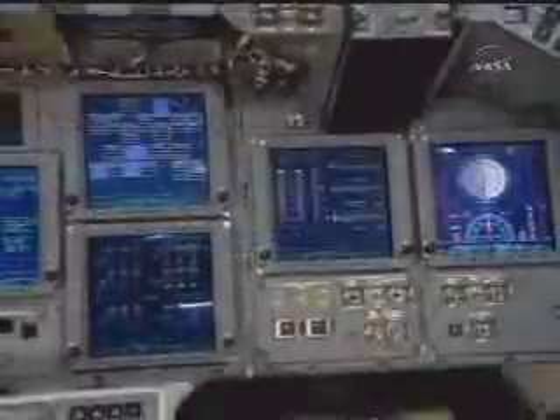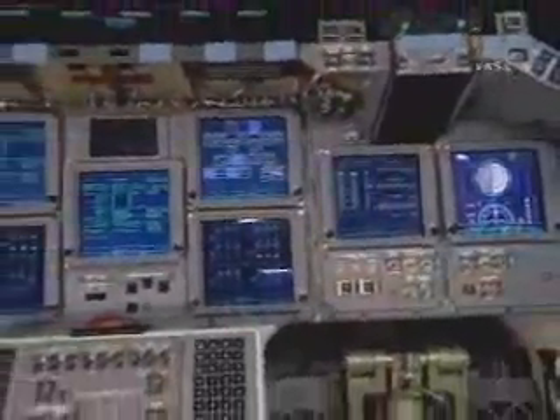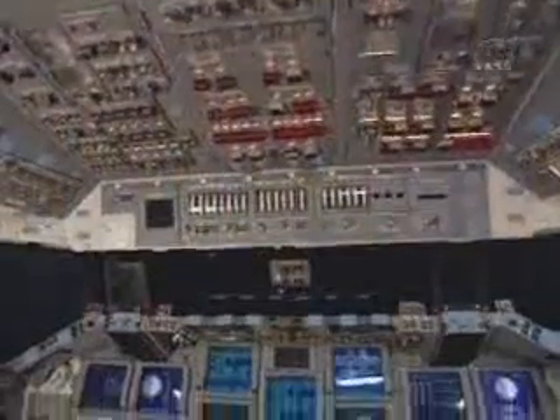Later modifications have been made to Endeavour, including a modernized set of displays known as a glass cockpit. The ship began its last round of in-depth inspections and adaptations following a 2002 mission to the International Space Station.